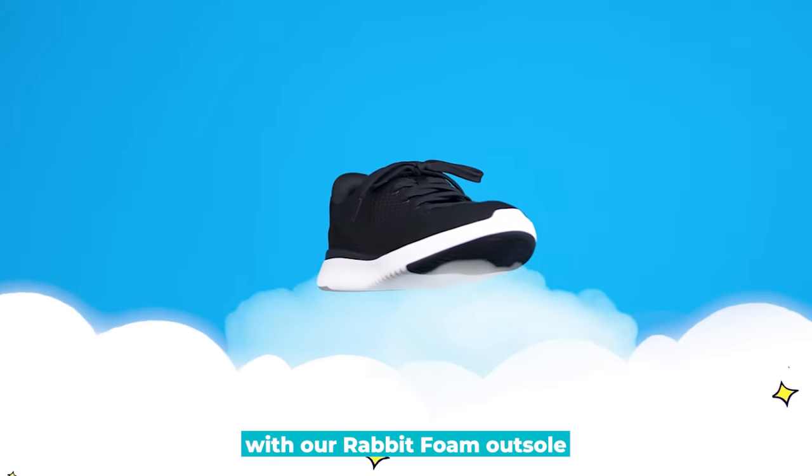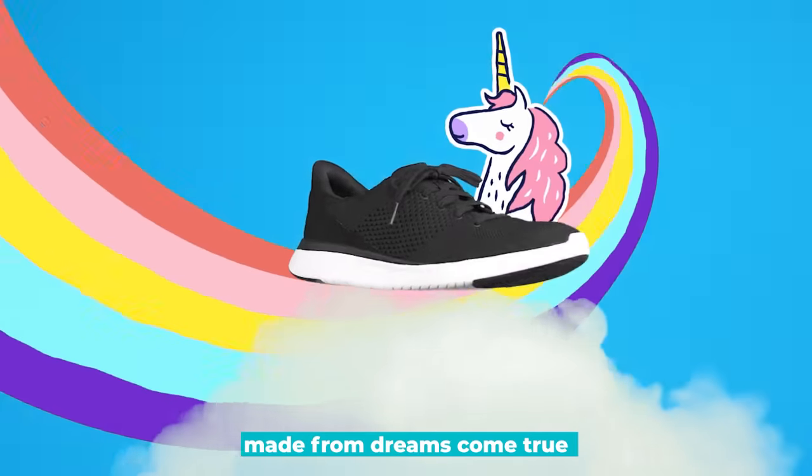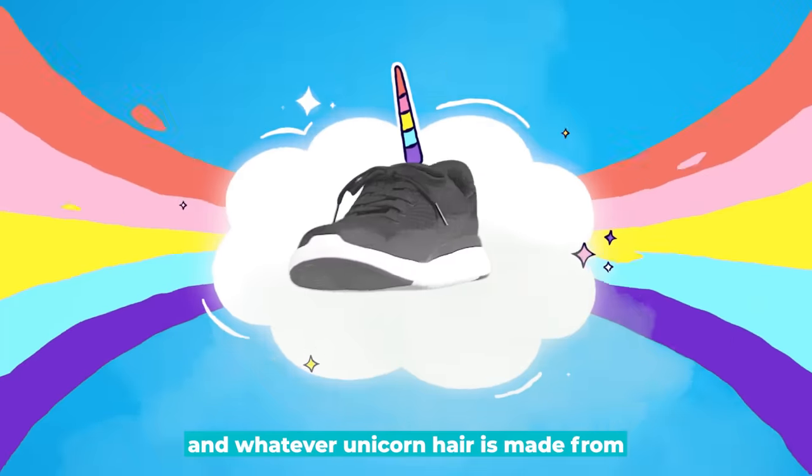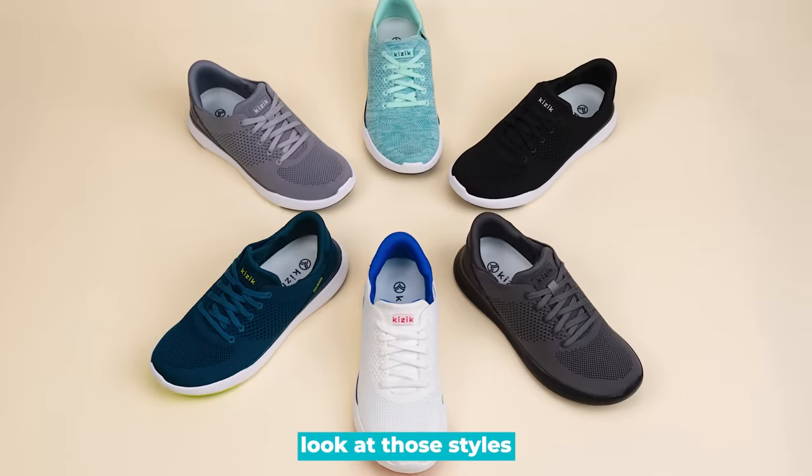But what's the point in hands-free shoes that aren't comfy? With our rabbit foam outsole, these bad boys make it feel like walking on clouds made from dreams come true and whatever unicorn hair is made from. We even added removable contoured footbeds. And, oh yeah, look at those styles.